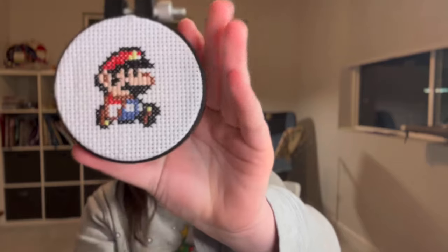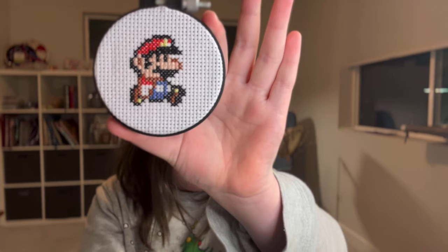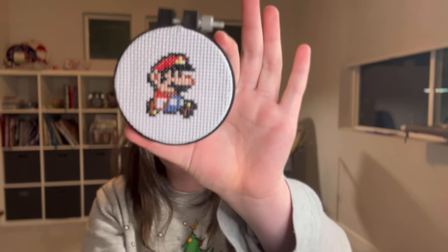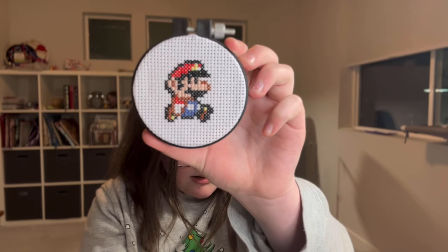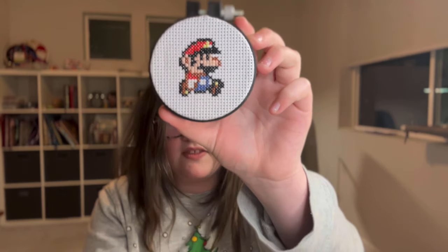I will tack on the little clip that we filmed last night right here. Hi everyone, I am Hannah and today I am going to show you my first ever FFO — finished project. It is a Dimensions kit. It's Paper Mario. I used all of the supplies kitted in there. It's a 14-count Aida and my mom helped me FFO and thread the needle.